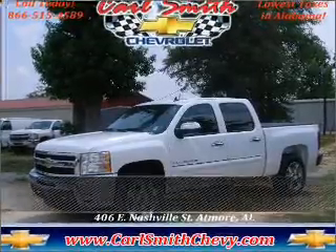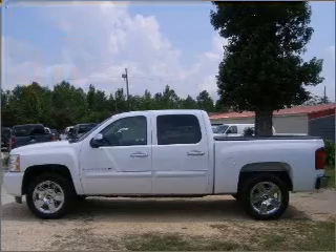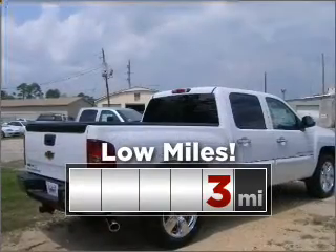Live the dream in this 2011 Chevrolet. Look no further — the perfect vehicle is here. Purchasing this low mileage vehicle is a smart choice for the long term.